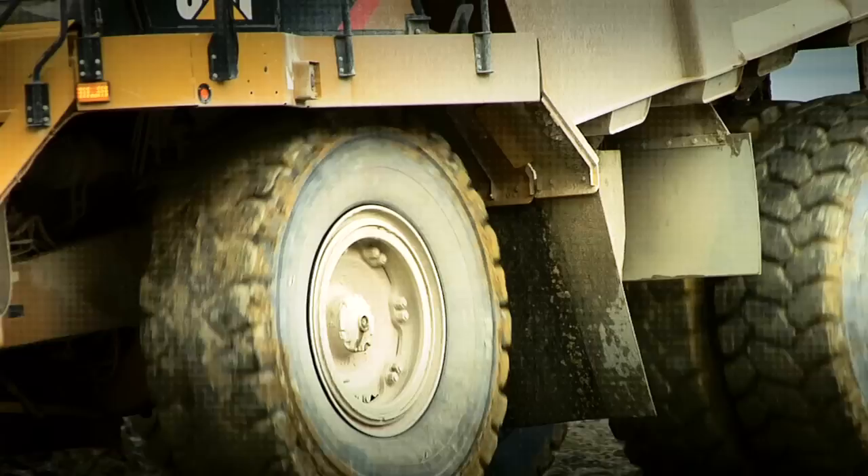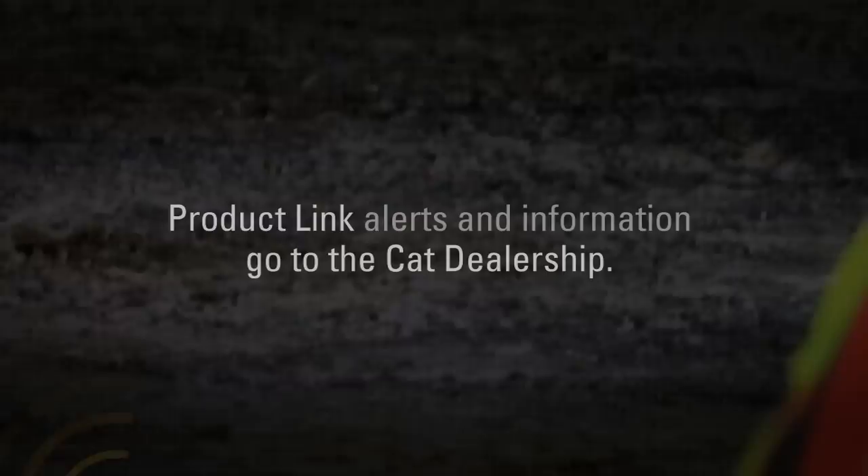Our CAT dealer is committed to the Product Link program. We have a daily interaction — any sensors that are set off, anything they see as detrimental, there's an instant contact through an email, through a phone call.